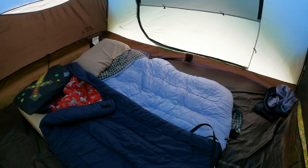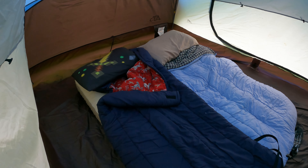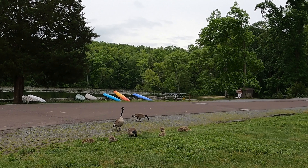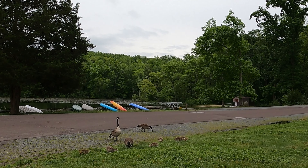Once we were done setting up our tent and unpacking a little bit at our campsite, we decided to go down to Hopewell Lake and do a hike around there. When we got there, we saw the cutest little baby geese.